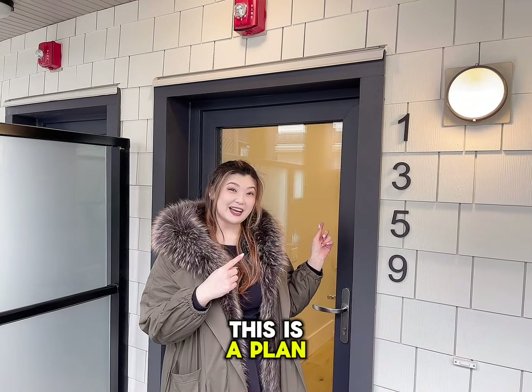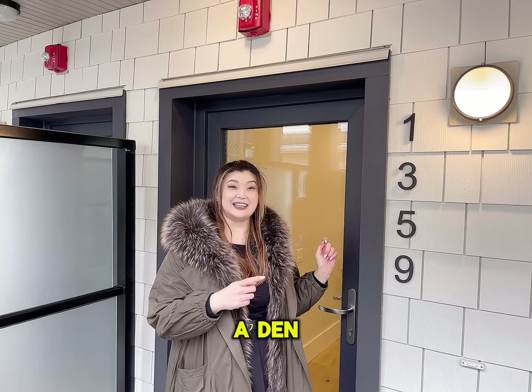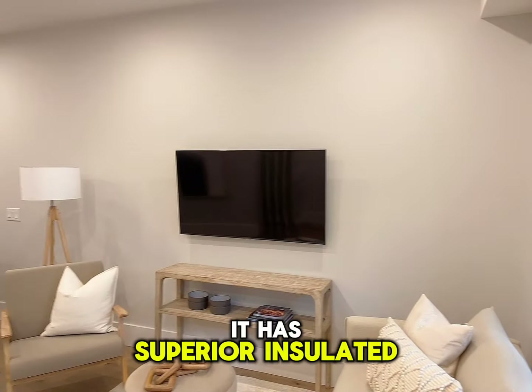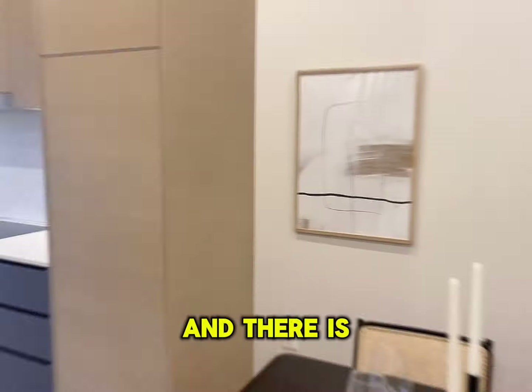This is Plan D, one of my favorite plans — three bed, three bath, plus a flex and a den. This is a passive built home. It has superior insulated exterior walls, the building is airtight, and there are high performance triple glazed windows.